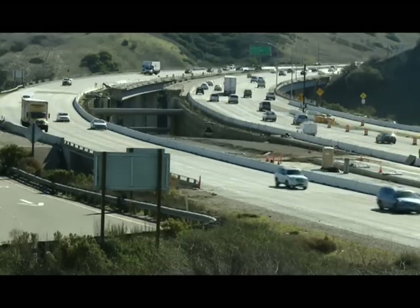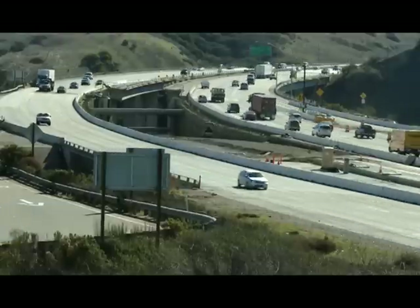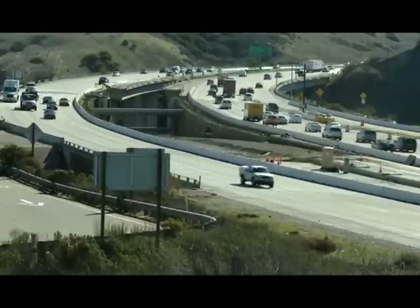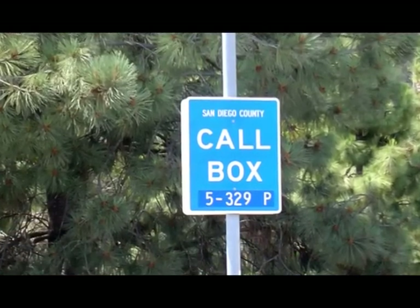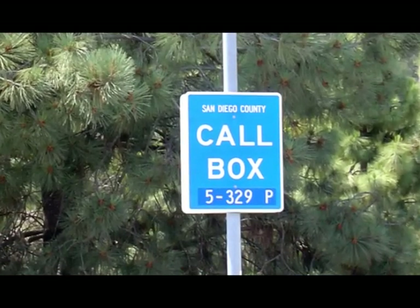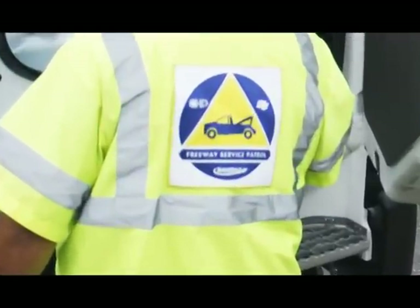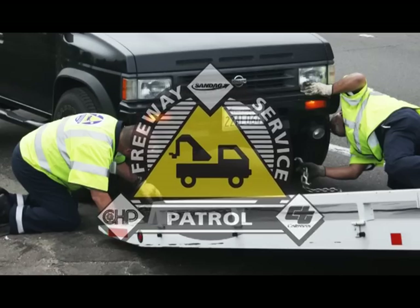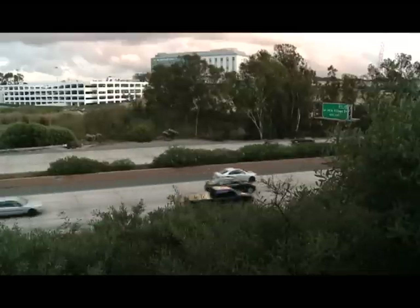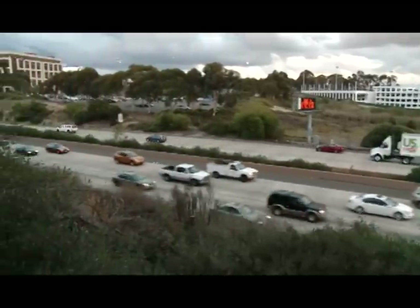As 2012 wrapped up, SANDAG received a gift thanks to Assembly Bill 1572 — at the stroke of midnight the agency became the operator of the freeway call box program. SANDAG worked with the San Diego Service Authority for Freeway Emergencies, or SD-SAFE, the former program administrator, to ensure a seamless transition. To maximize efficiency, SANDAG will operate the call box system in coordination with the Freeway Service Patrol — another motorist aid program. FSP drivers help stranded motorists get back on the road with a gallon of gas, a jump start, water for the radiator, and they'll even change a flat tire. FSP assisted 50,000 motorists for free last year and recently launched a pilot program to add weekend service along the major interstates.